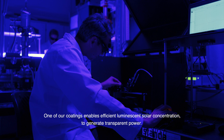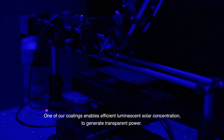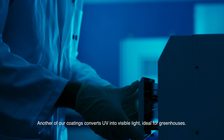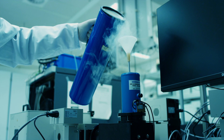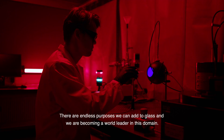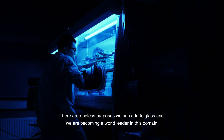One of our coatings enables efficient luminescent solar concentration to generate transparent power. Another of our coatings converts UV into visible light, ideal for greenhouses. There are endless purposes we can add to glass and we are becoming a world leader in this domain.